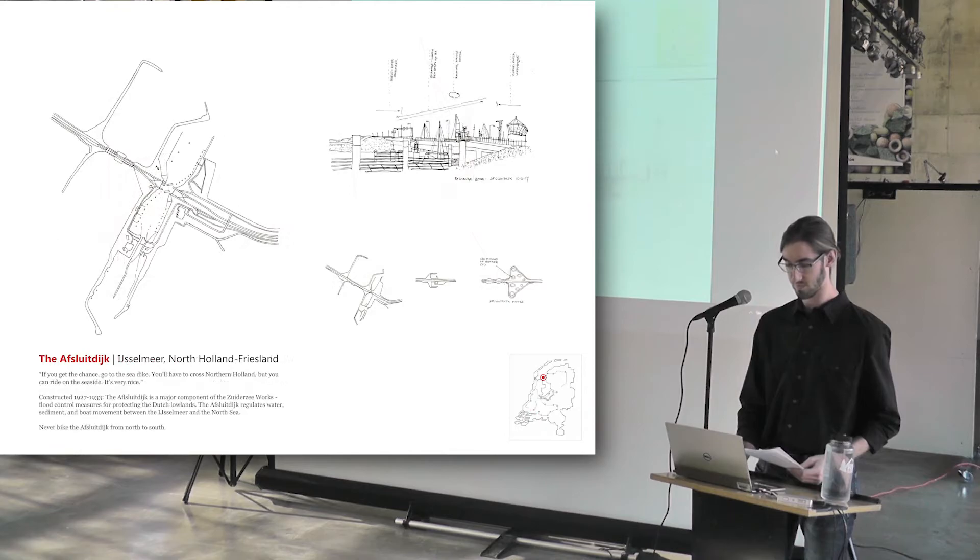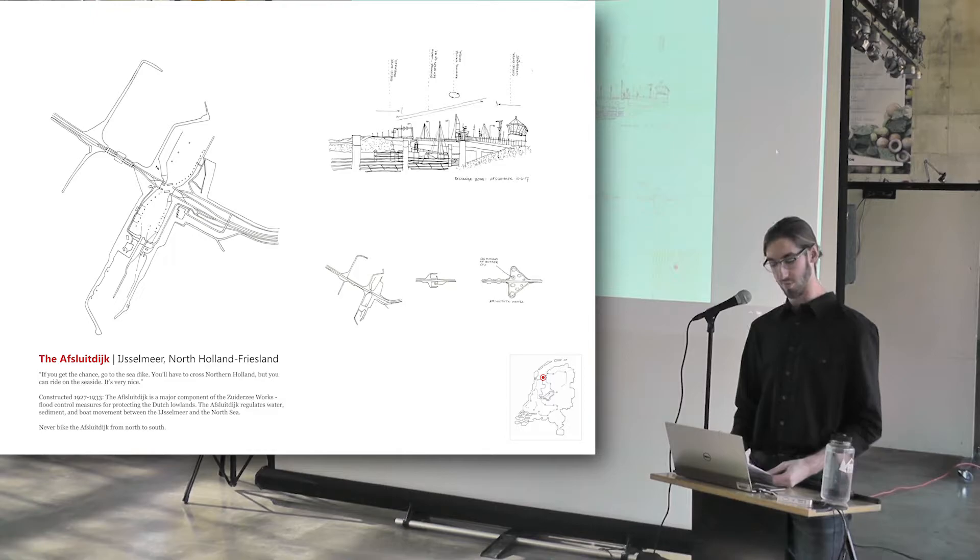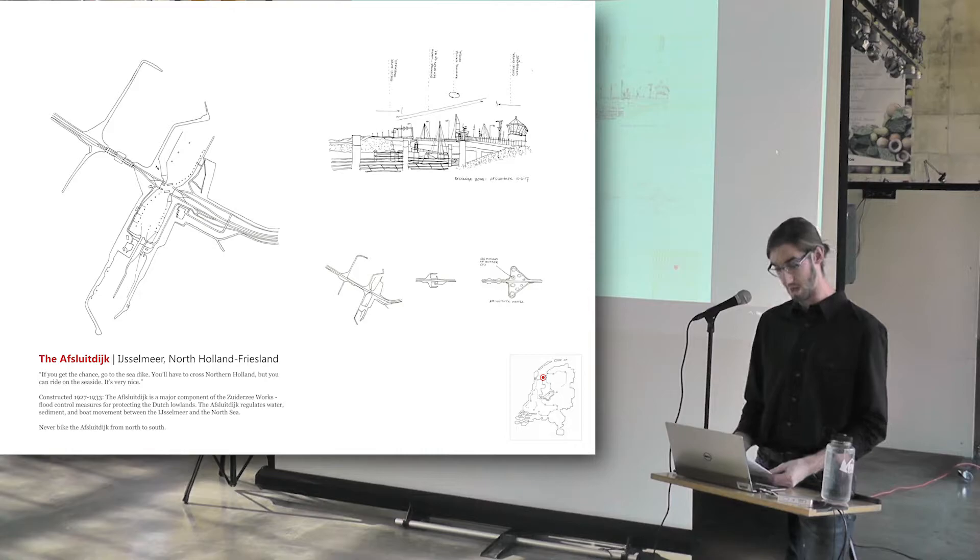The Afsluitdijk protects the heart of the Netherlands, regulating the movements of people, water, and sediment between the interior IJsselmeer and the North Sea. It's only 18 miles long, though it took several hours to bike across, given the limits of my single-speed bicycle and the absurdly strong headwind. The Afsluitdijk made numerous large-scale land reclamations possible, and is the final line of defense before the North Sea.